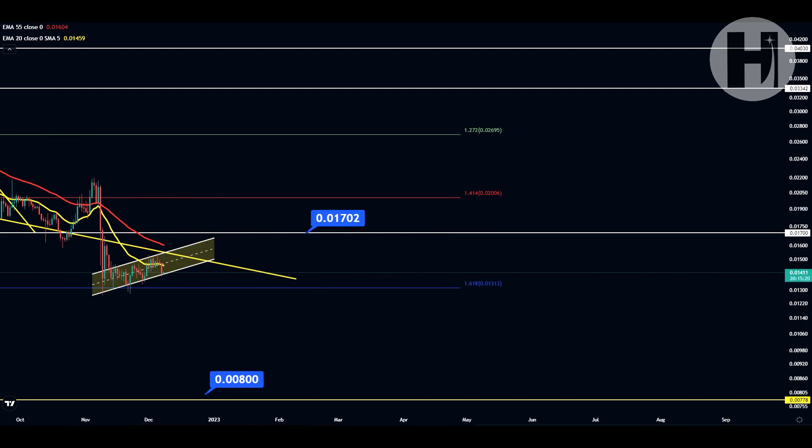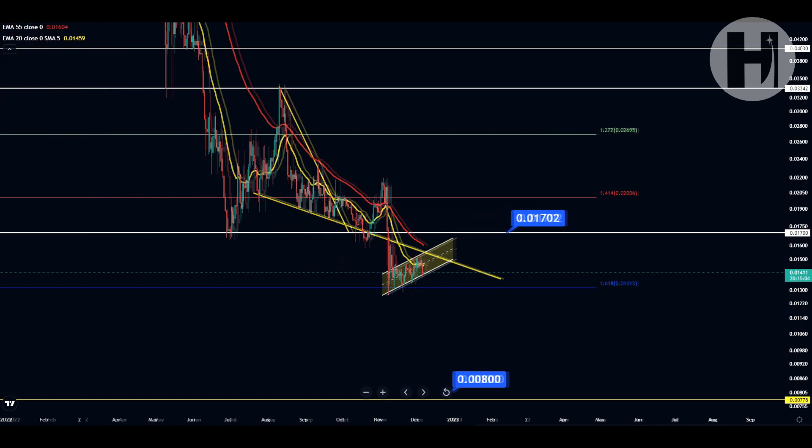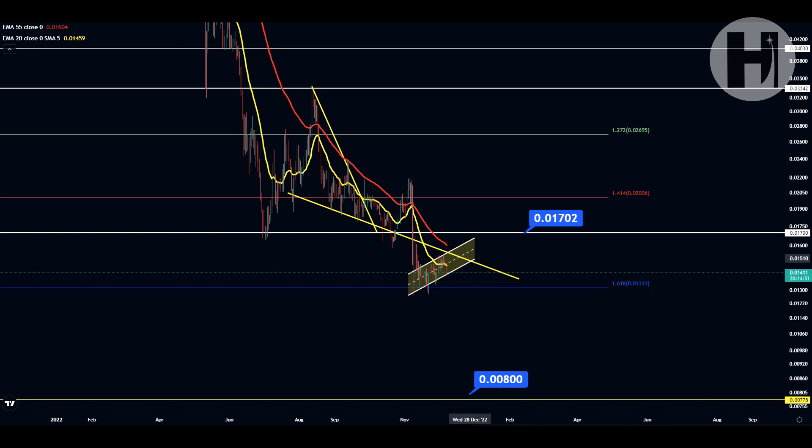We just got rejected from the 20 EMA on the daily. It's the same thing with all altcoins — you come up, create a lower high, come back down, come up, create a lower high, come back down. They're basically teasing you — they want people to open long positions, and once enough longs are opened they dump the markets. Once enough shorts are opened they start pumping so they liquidate both sides. They make money during a bear market by liquidating both shorts and longs, while we're sitting here dollar-cost averaging.